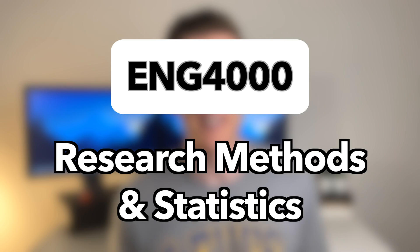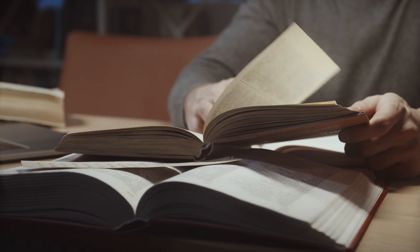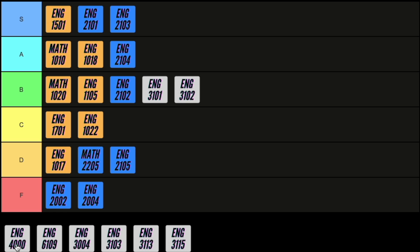Next up is research methods and statistics, which is exactly what it sounds like. You learn how to research properly and how to tell if a source is credible or not. This course would be useful if you were planning on completing a PhD but for most people that's not the case, so I've got to give this course a D.